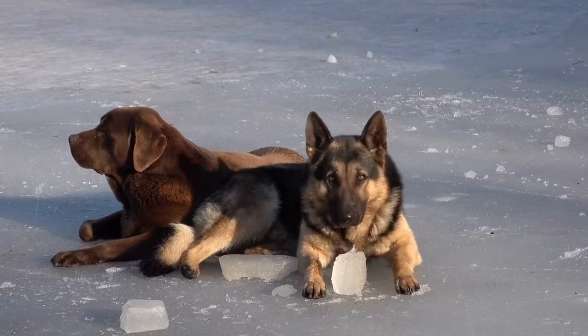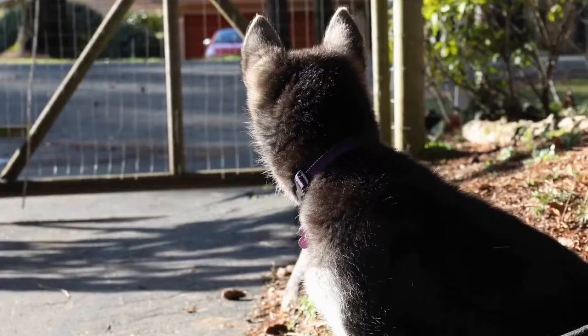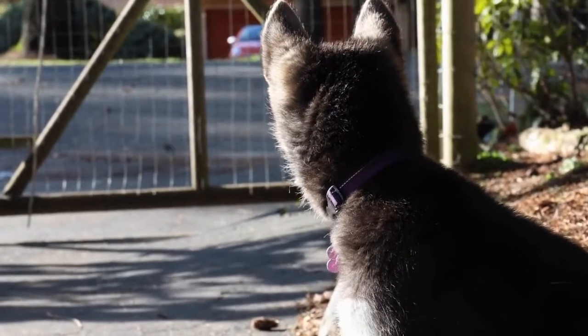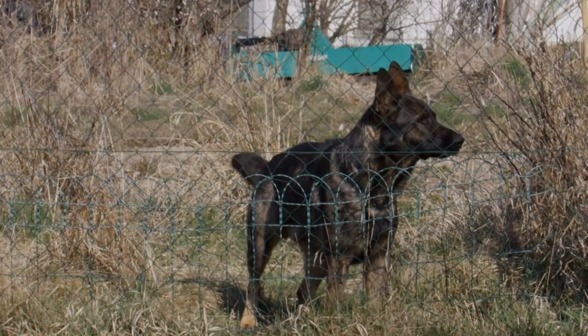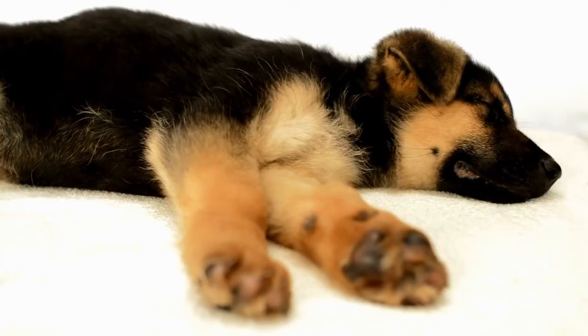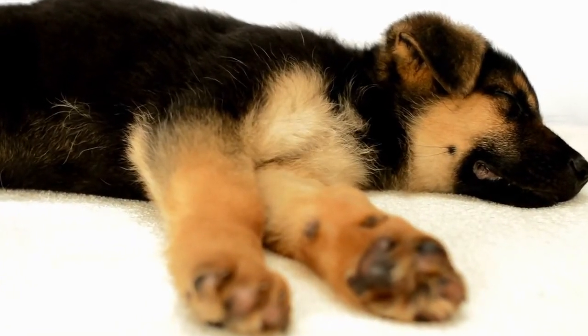3. Meet the Parents. Ask to meet the puppy's parents, or at least the mother. Meeting the parents will give you an idea of what your future pup might look like and what their temperament may be. Observe their behavior and temperament, ensuring they are friendly, well-behaved, and have the desirable traits of a German Shepherd. If the breeder refuses to let you meet the parents, consider it a red flag and look for another breeder.